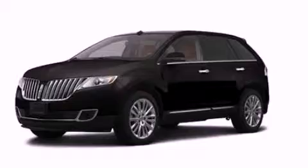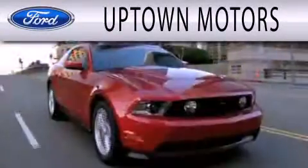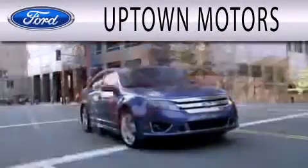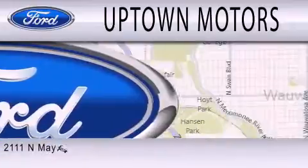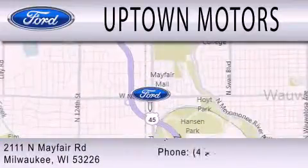We hope you found this video informative, please contact us today. Uptown Motors is dedicated to doing everything possible to ensure that the experience you have selecting your next vehicle is as pleasant as possible. We are located at 2111 North Mayfair Road in Milwaukee.